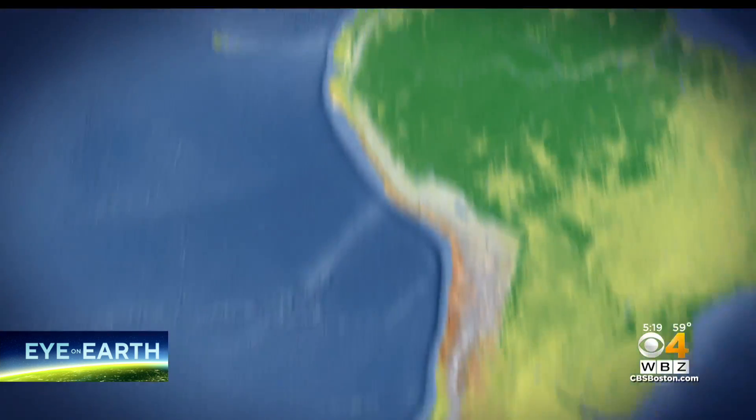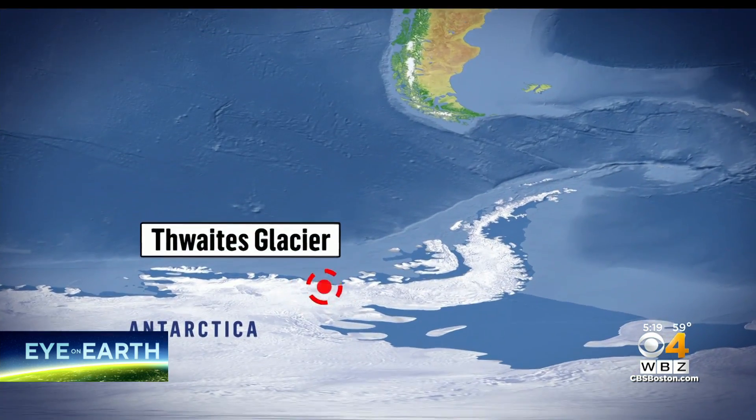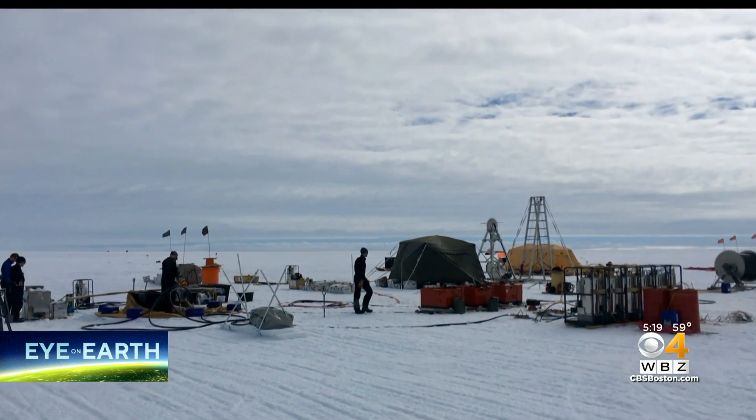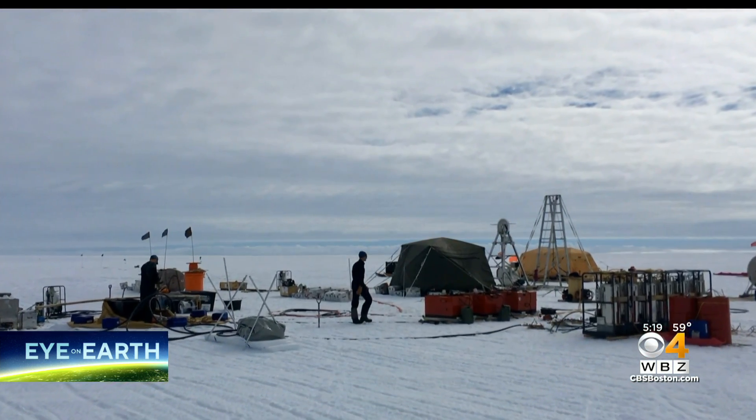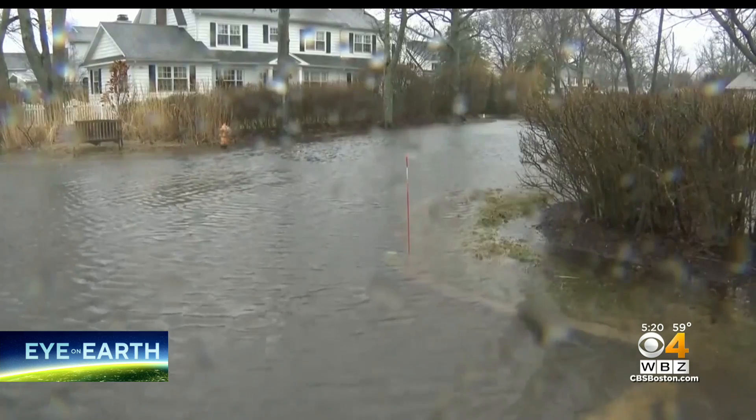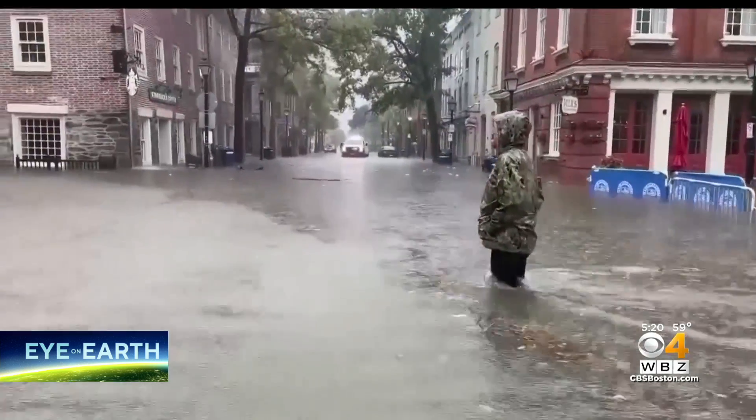Thwaites is in a very precarious position where it's also holding back a great amount of ice behind it. A collapse of Thwaites would almost certainly cause measurable sea level rise — about a half a meter. But because Thwaites is buttressing ice, if that were to hit water, right behind it is another three meters of sea level rise. All told, that's another 10 feet of sea for our coastline to face, one that already has little wiggle room.